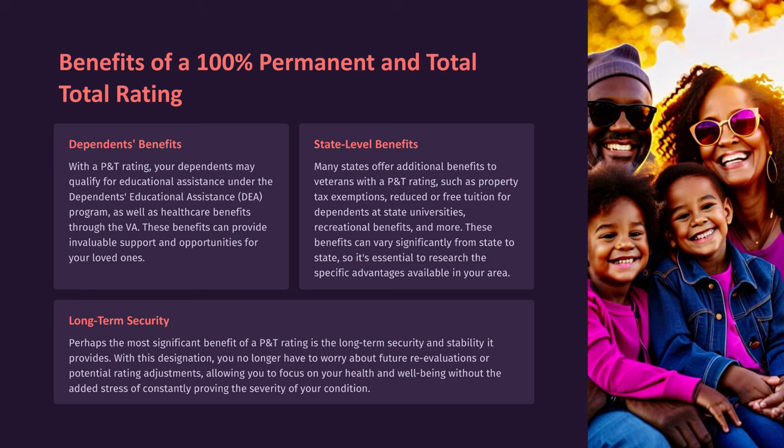Long-Term Security: Perhaps the most significant benefit of a P&T rating is the long-term security and stability it provides. With this designation, you no longer have to worry about future re-evaluations or potential rating adjustments, allowing you to focus on your health and well-being without the added stress of constantly proving the severity of your condition.